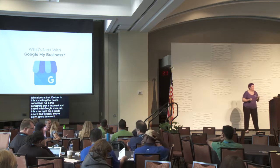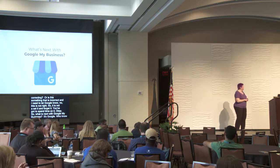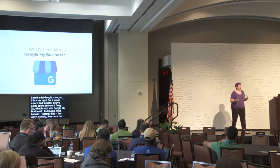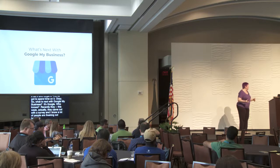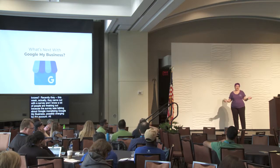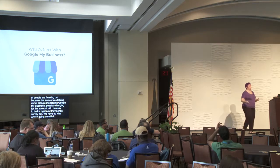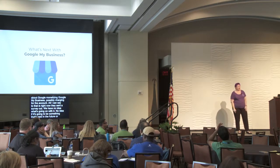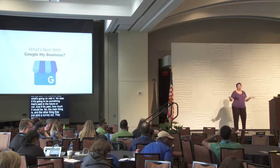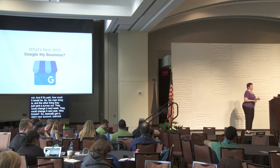What's next with Google My Business? It's Google — who knows? This week they came out with a survey about possibly monetizing Google My Business, potentially charging for the account. All I can say is they sent a survey out — we have no idea if it's going to be paid in the future, how much it would be, or if they'll change it next week or next year. So the main thing: get in, claim your account, optimize it, and make sure you're using your Google My Business account.